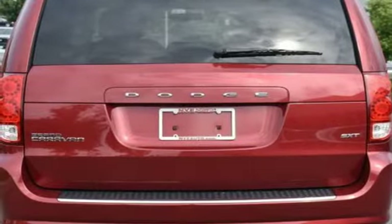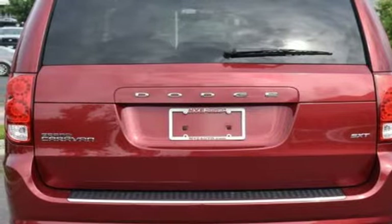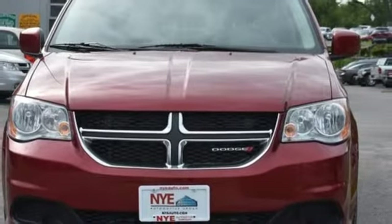It also has steering wheel audio controls, multiple airbags, heated mirrors and a low tire pressure warning. It's a vehicle that is as comfortable as it is practical. Test drive it today.